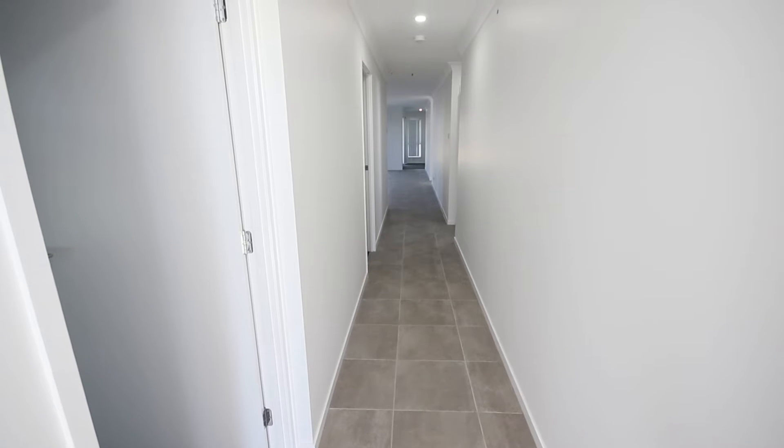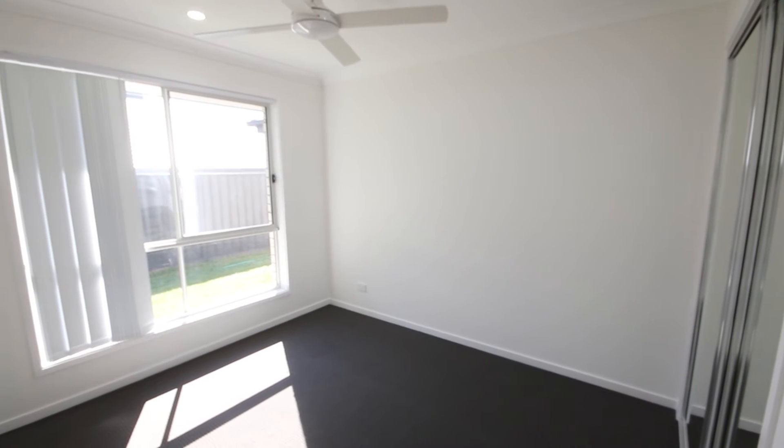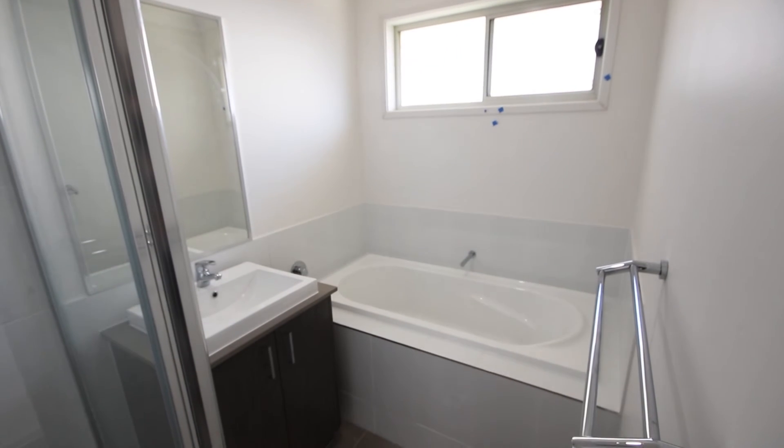Hi guys, it's Viv from Ray White Newcastle. I'm just giving you guys a quick update on a property that we've just had come to the market at 43 Lancaster Street in Thornton. It's currently at practical completion as we're here today. It's a four bedroom home, all built-ins.